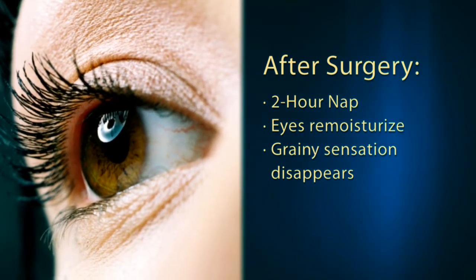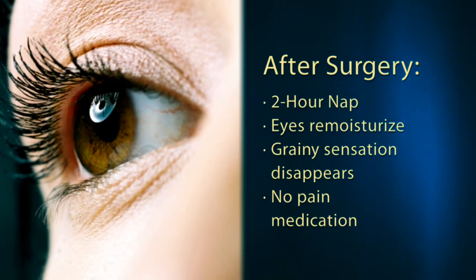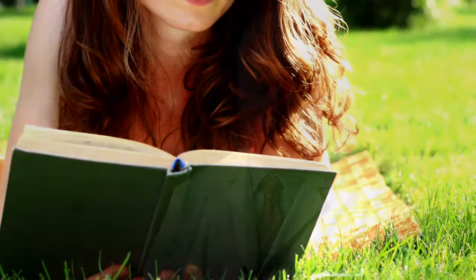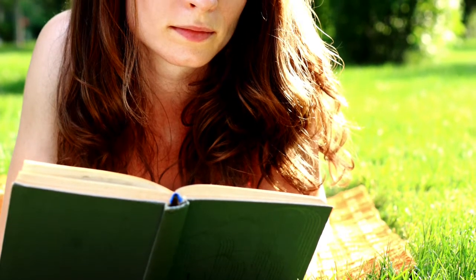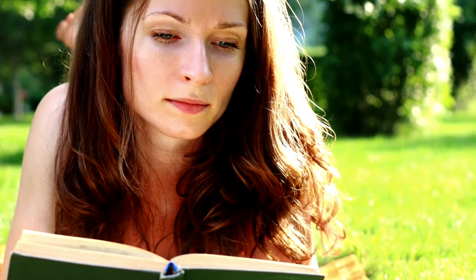Our patients tell us that they essentially need no pain medications after laser vision correction because it's essentially a painless procedure. Our patients have found that they can resume their normal lifestyle very quickly.